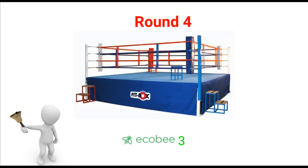In terms of round 4 compatibility features, I have put the Ecobee 3 as the winner. Although the Nest will control hot water, I think the Ecobee 3 wins because it works with more stages of heating.